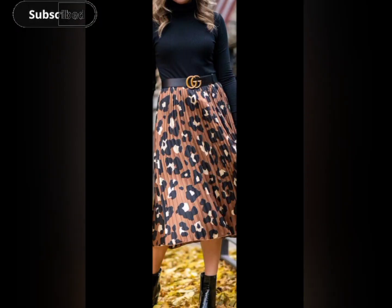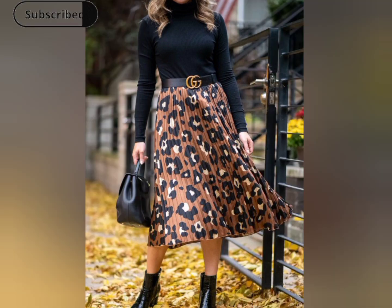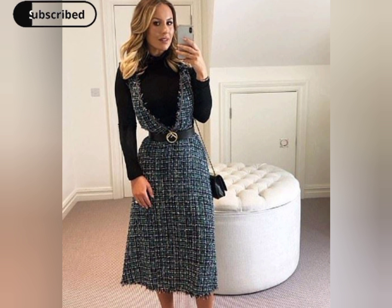Belted skirts and dresses create a focal point at the waist, emphasizing your feminine figure. Whether it's a midi skirt or a flowy dress, this style is versatile and can be dressed up or down.